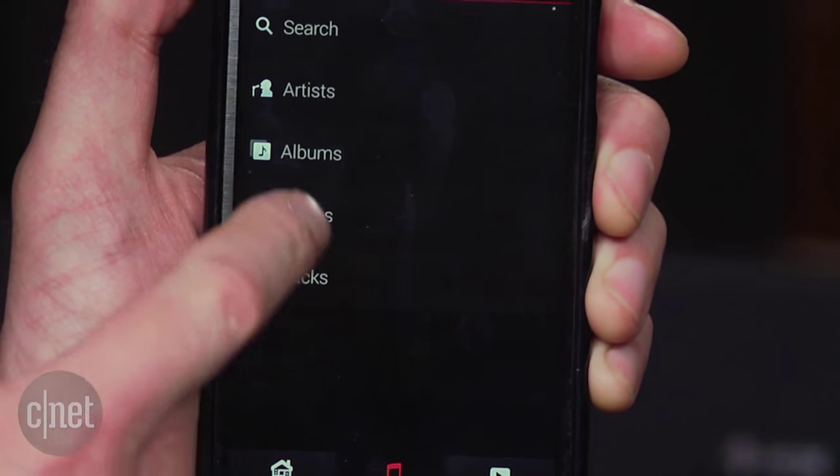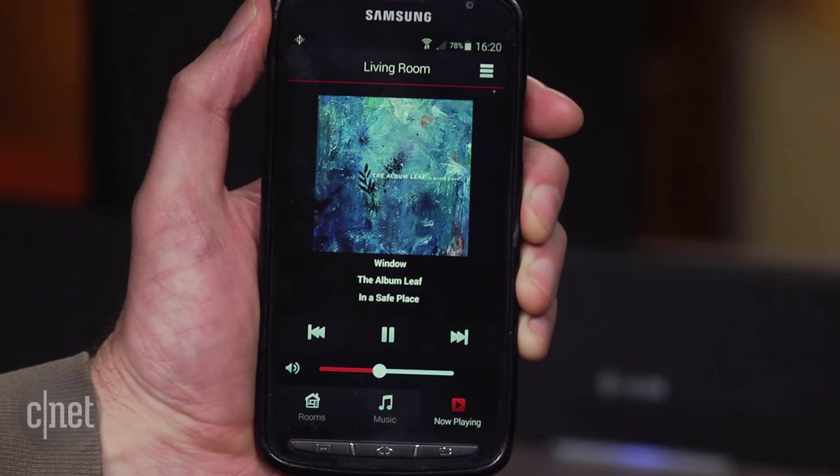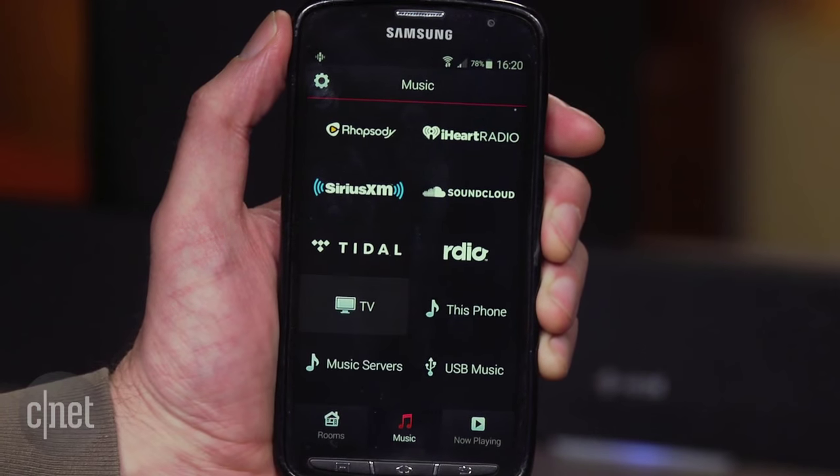This is done via the Heos app, which can be a little roundabout sometimes. For example, if you want to change the TV while you're listening to music, you may find yourself swiping back numerous screens instead of just being able to press a TV button.